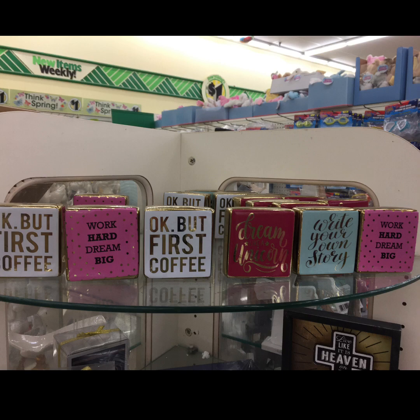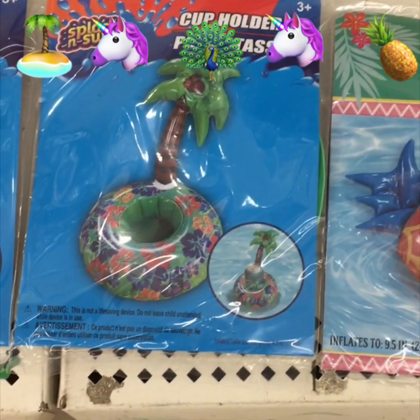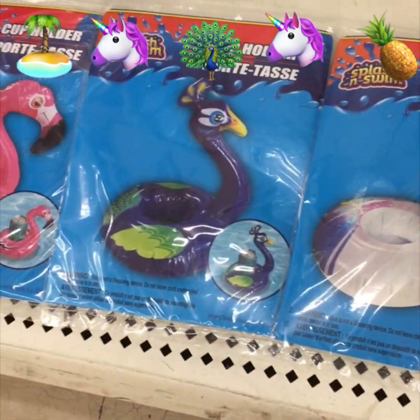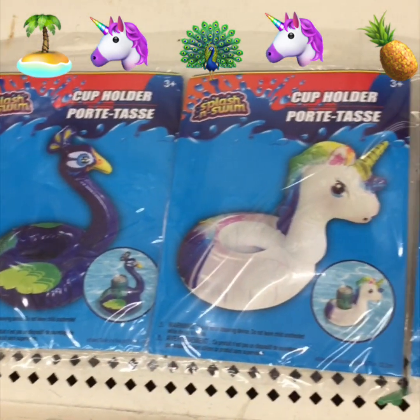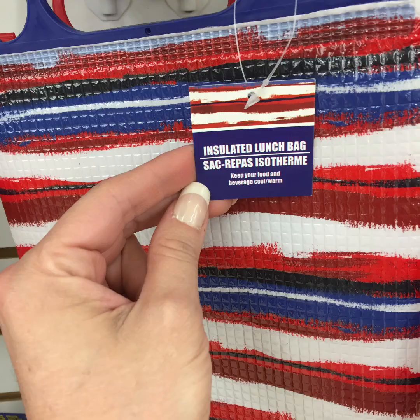Now it looks like they are stocked back up again. These are all the inflatable coasters they have — I love that little unicorn and the flamingo, and the other one I'm not sure what kind of bird it is. They also have this insulated lunch bag, it's small, and they only had two left and they were new — I'd never seen them before.